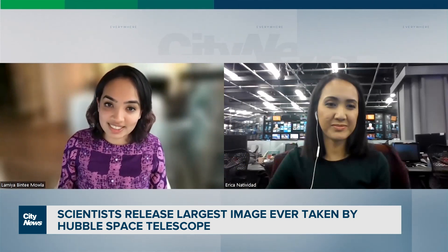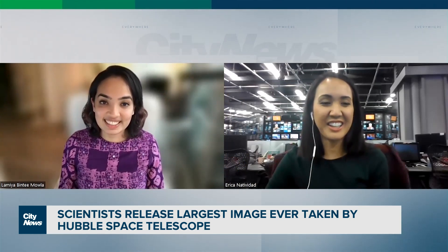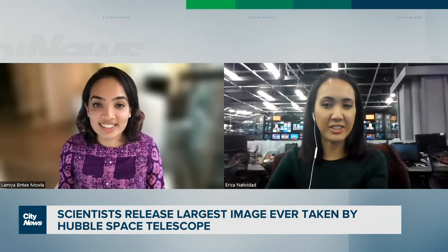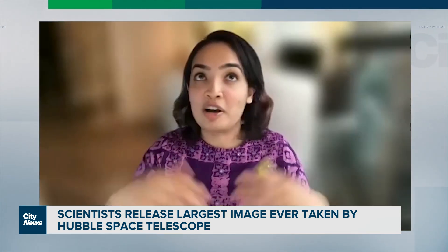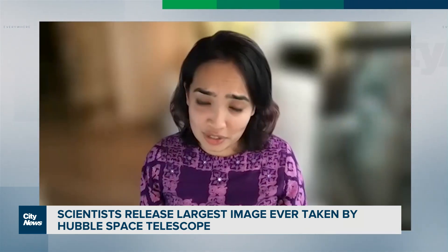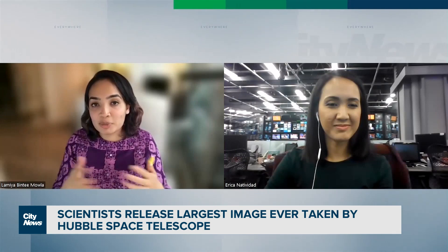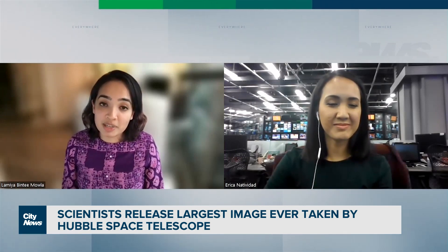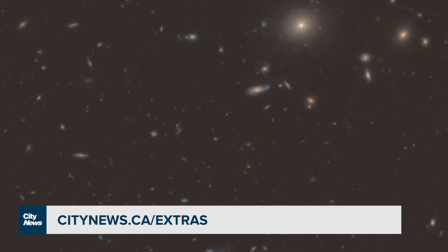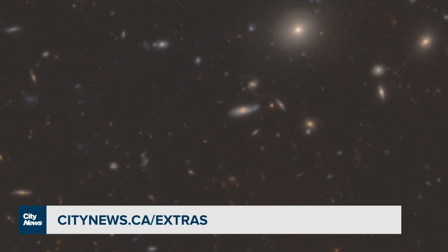Before wrapping up the interview, I had to ask Lamia the ultimate question: do you think there's life in all these galaxies we're seeing? We have a few trillion galaxies like the Milky Way in the universe that we know of. If you multiply all these numbers, you'll see that there are many, many planets out there, and it's very likely that some of these planets harbor life. For a link to the interactive Hubble telescope image, head to our website, citynews.ca/extras.